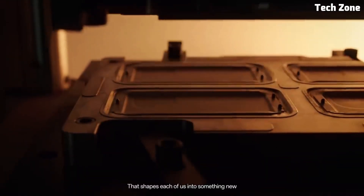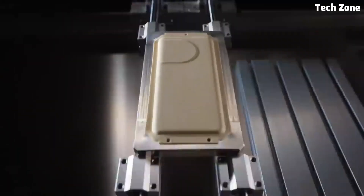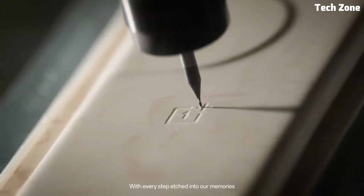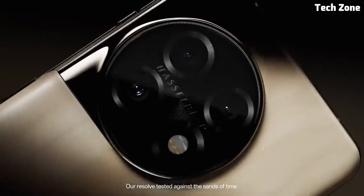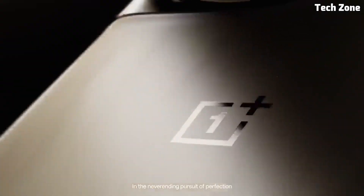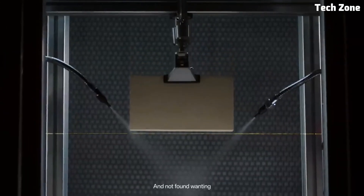Photography enthusiasts will appreciate the advanced camera system, which includes a 108MP main sensor, an ultra-wide lens, and a telephoto lens. With features like Nightscape and Pro Mode, the OnePlus 11 allows you to capture stunning photos and videos in any lighting condition. With its sleek design, powerful performance, and advanced camera capabilities, the OnePlus 11 is the ultimate smartphone for those who demand the best.